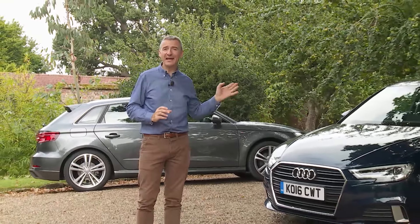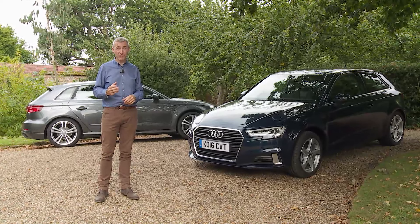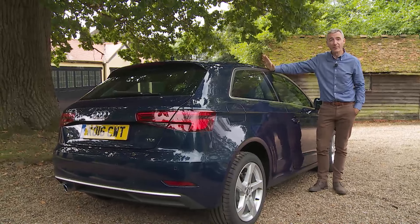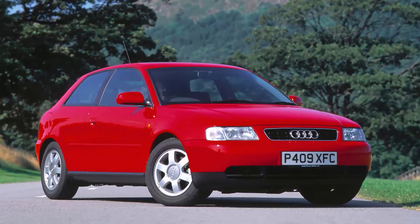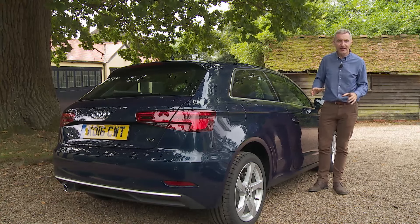The premium compact car — if that concept means anything to you, then the Audi A3 might well come to mind. This much improved third generation version will show you just how far things have recently progressed in this segment. Back in 1996, the idea of moving a car upmarket in class and appeal without increasing its size was new and rather different.